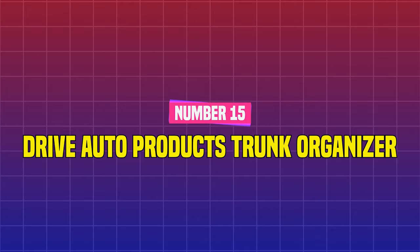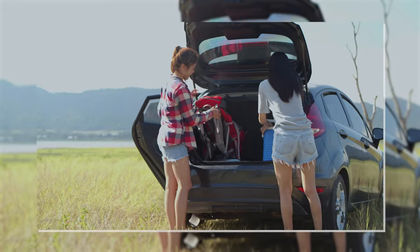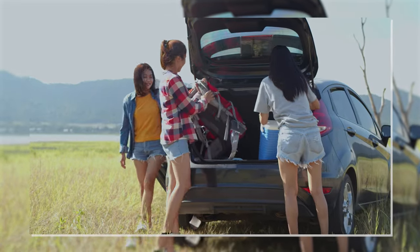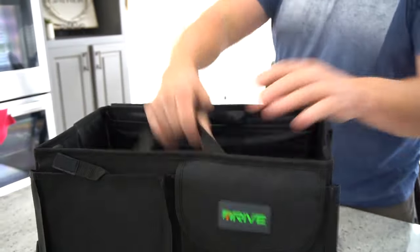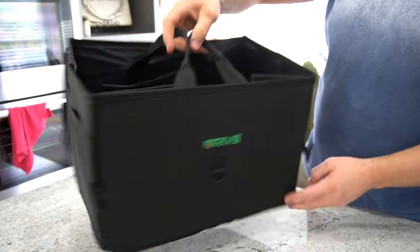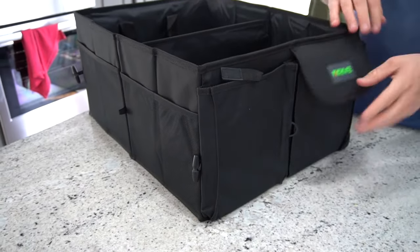Number 15: Drive Auto Products Trunk Organizer. Whether your car is filled with beach gear in the summer, ski accessories in the winter, or camping gear for an upcoming trip, the trunk can easily become disorganized. You can modify this collapsible organizer to fit both compact and large cars with its big open sections and four side mesh pockets.